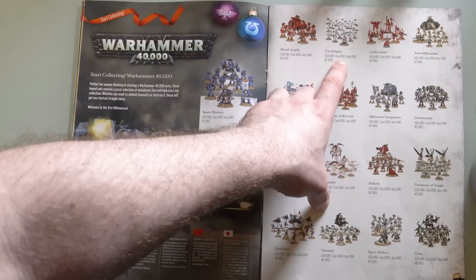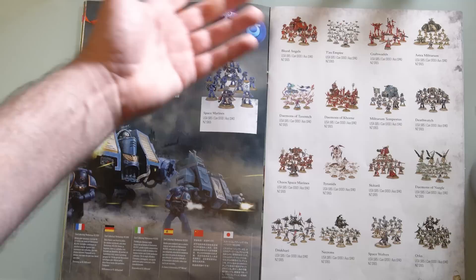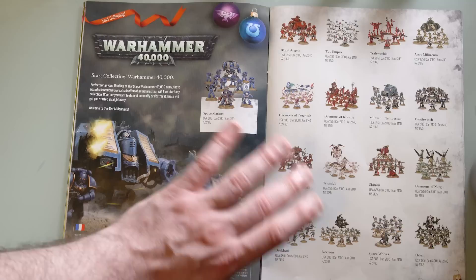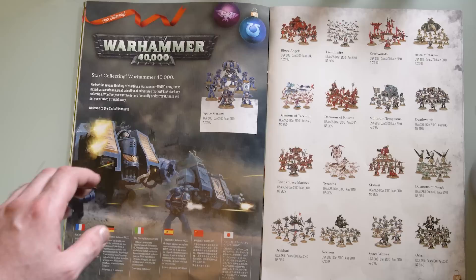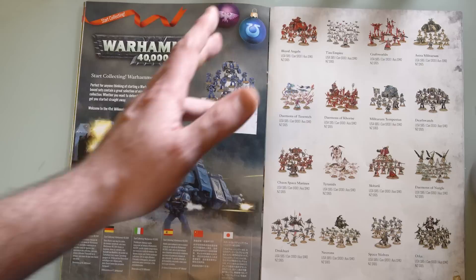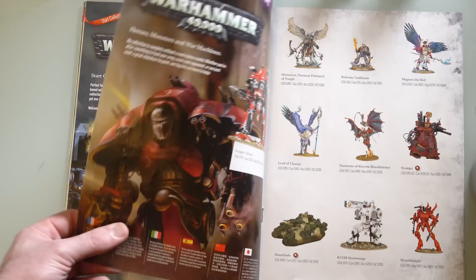And the Dark Imperium book, which explains the lore of the return of Guilliman and the Primaris and stuff. Then we've got the Start Collecting boxes — standard boxes that have been out for a while that GW has been pumping, with the tactical marines and everything. For about $140 AUD, $85 USA, it's a pretty sweet way to expand on existing forces or start a new one. Most of my armies I started up with these box sets.